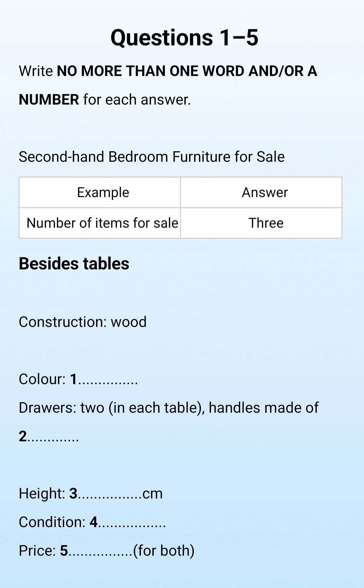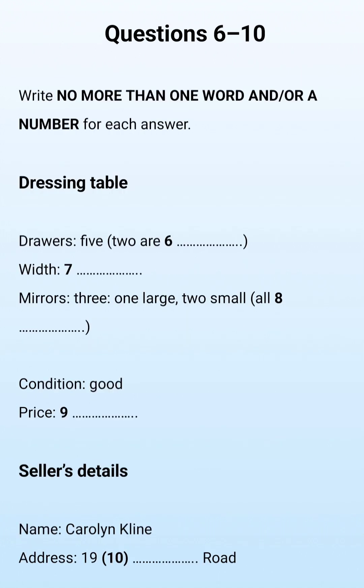They're in perfect condition. There isn't a mark on them. I had them painted professionally, so the finish is much better than you'd normally expect. As for how much, I think 15 pounds each would be fair, but I'll only sell them as a pair, so that's 30 pounds all up. Before you hear the rest of the conversation, you have some time to look at questions 6 to 10. Now listen and answer questions 6 to 10.